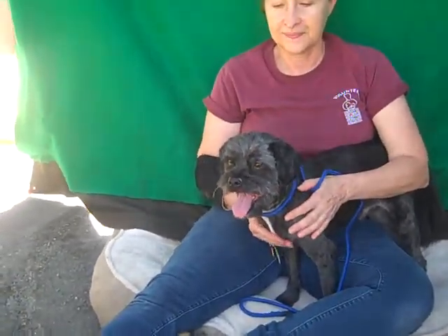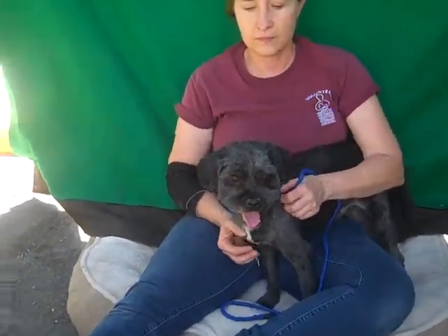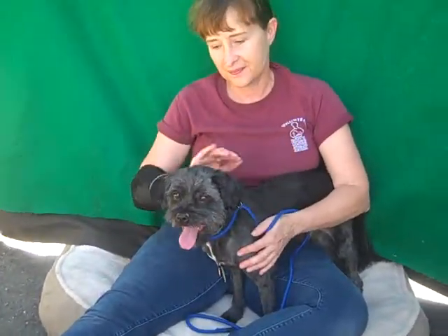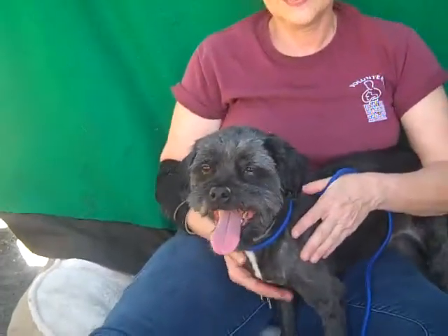He came in as a stray from El Monte on July 10th. So if you're looking for this guy, he's just absolutely gorgeous and such a cute personality. He's so cute. Please come and take a look at Cedric. His ID number is A-508-7877. Bye, Cedric!